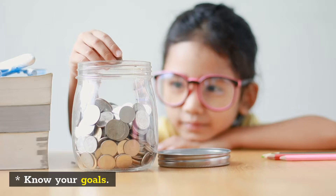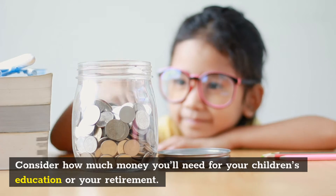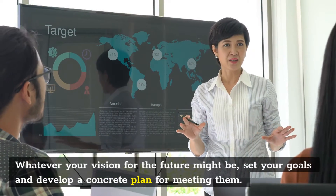Know Your Goals. Consider how much money you'll need for your children's education or your retirement. Whatever your vision for the future might be, set your goals and develop a concrete plan for meeting them.